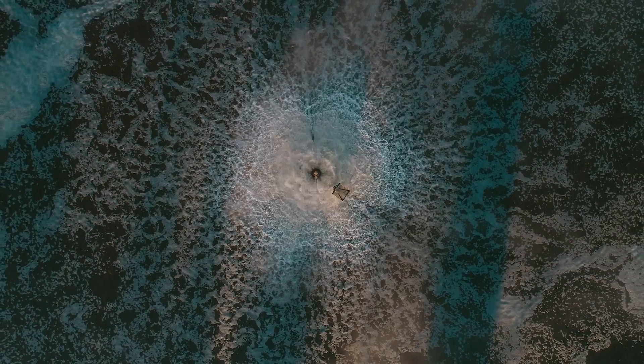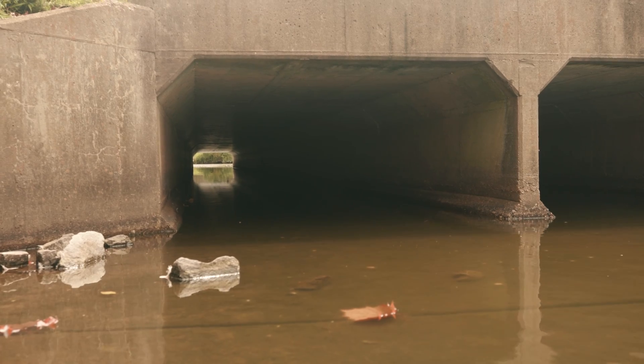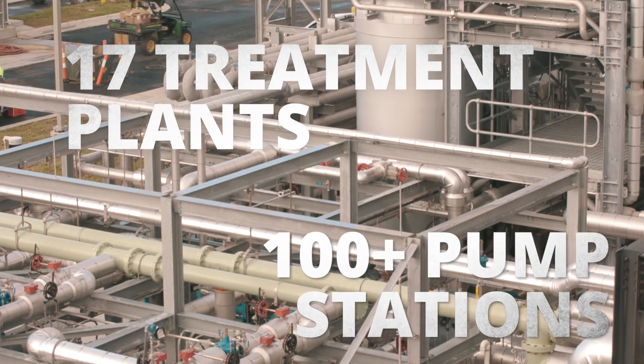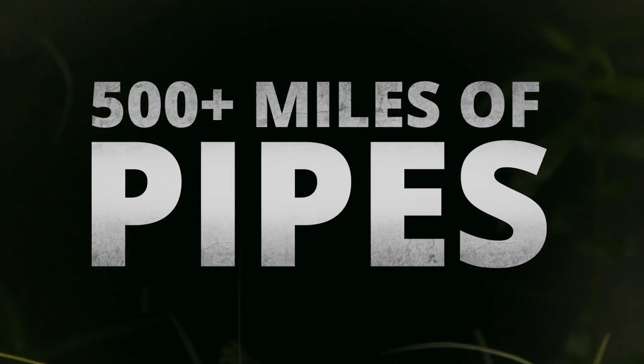It takes a lot of infrastructure to move and clean all that used water across a region covering over 3,000 square miles. There's the infrastructure you can see — 17 treatment plants and over 100 pump stations — and then there's the infrastructure you can't see: more than 500 miles of pipes.